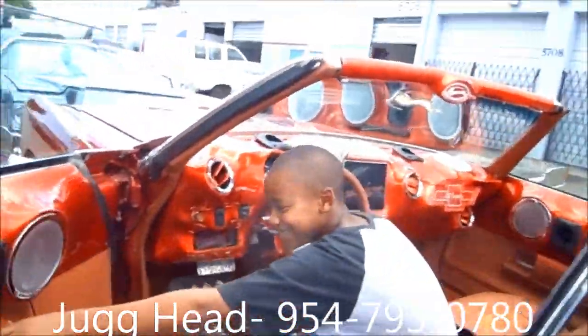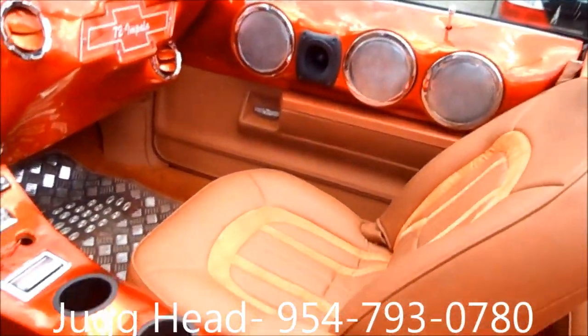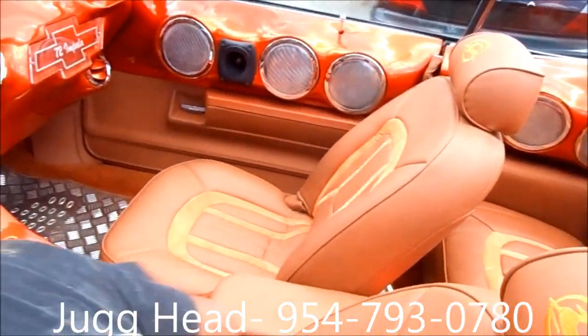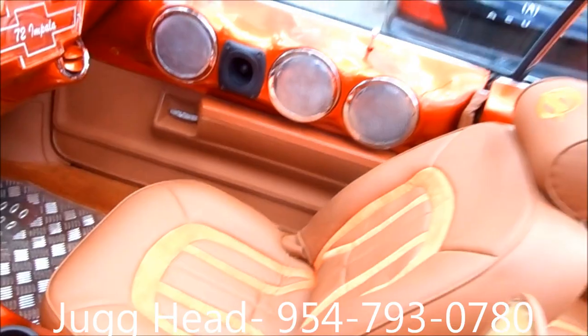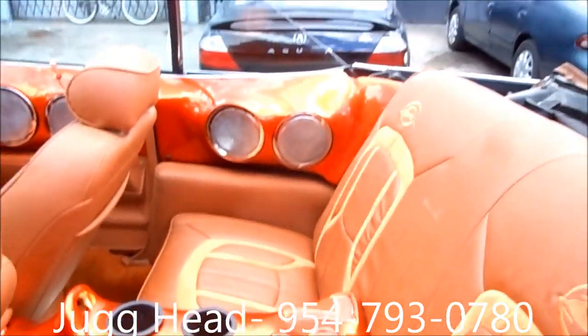Fiberglass everywhere. Phone grills. Power seats. Power bucket seats. Center console — open up that middle pocket for the center console, show them how that works. Store your papers, everything. Close that down. Phone chargers. Custom interior. All these glass pieces you see here, all these lights up at night.